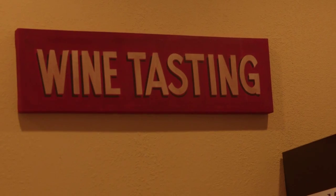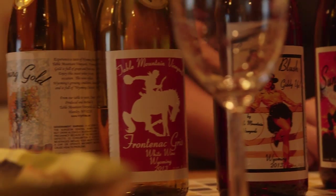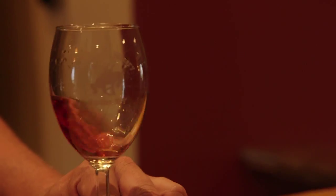Our focus is to make solely and purely 100 percent Wyoming grown wines and products. We make grape wine, honey wine, and raspberry wine — but everything we do is 100 percent Wyoming grown.